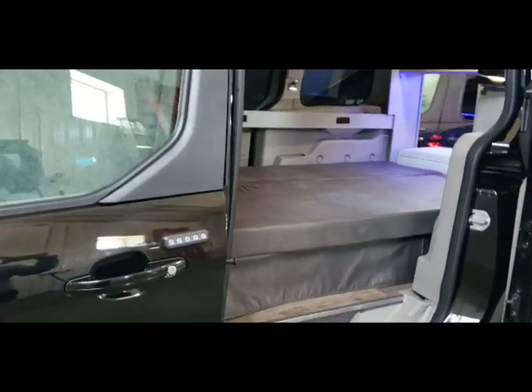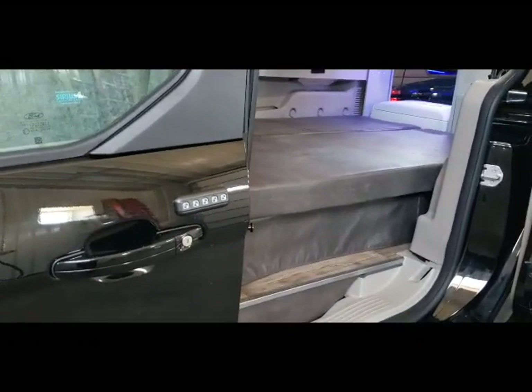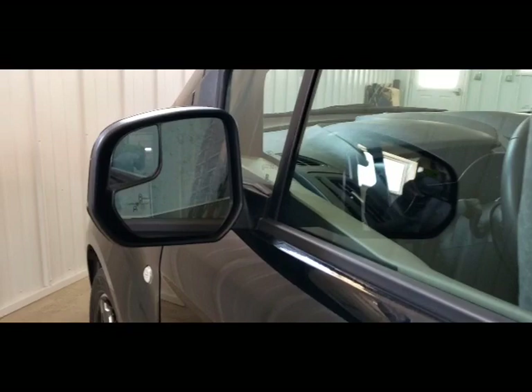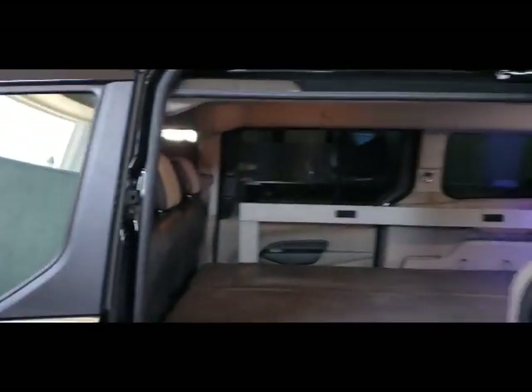This also comes with a keyless entry pad and a long-range remote start. This vehicle has many features including navigation, lane spot indicator, and front and rear sensors.